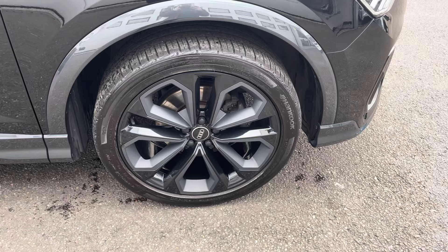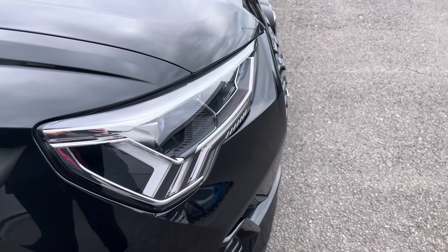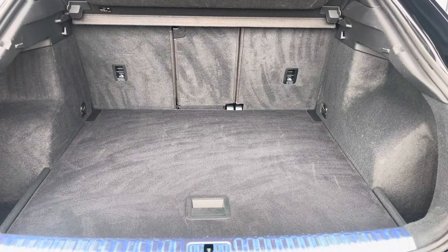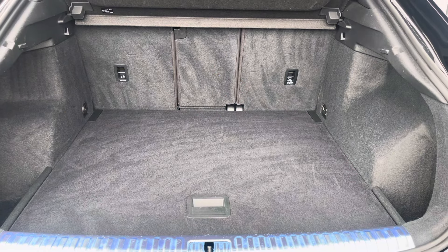Complemented nicely with the 20-inch 5 twin-spoke module design alloy wheels, LED headlights and LED rear lights which are really illuminating, and enough room inside the boot for up to 4 adult-sized suitcases to be placed in.